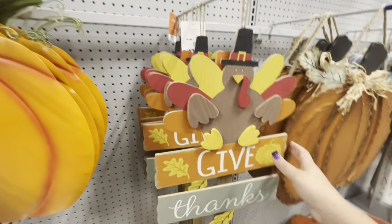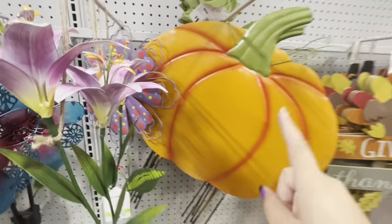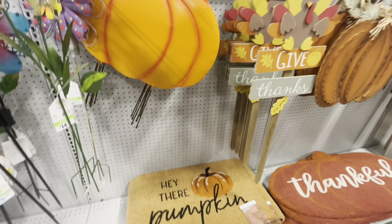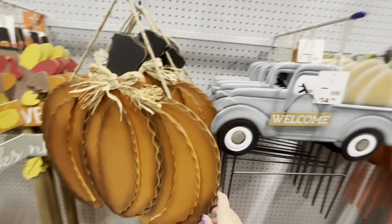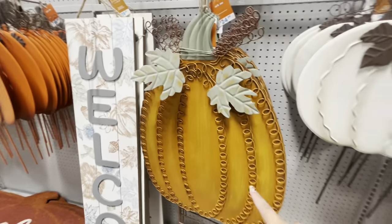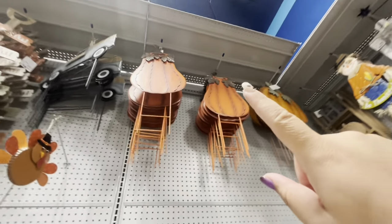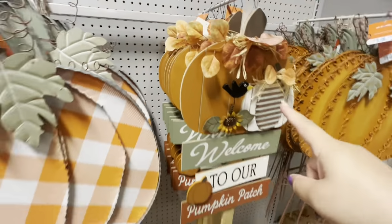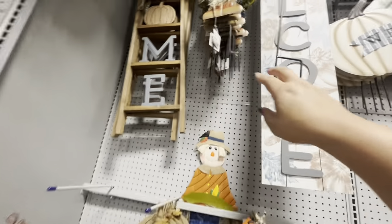They have this cute turkey stake from last time for $13, and then these big stakes — new as well — are only $15, which is way better than Hobby Lobby. The coir mat is $13, the big coir mat is $30. There are so many new stake signs — this huge one is only $25, and these others are $15. Look at this gourd, it's so cute, $20. And this humongous one is $35. The scarecrow is $17.